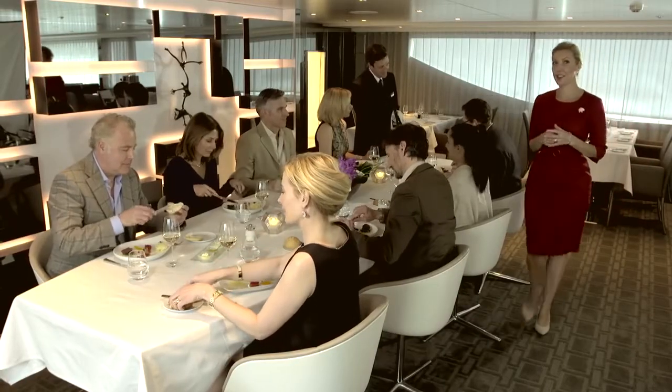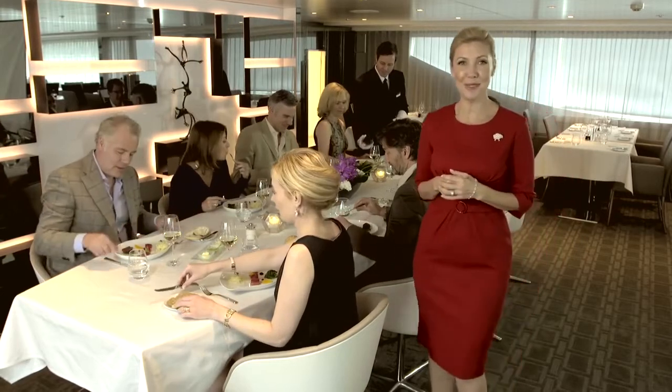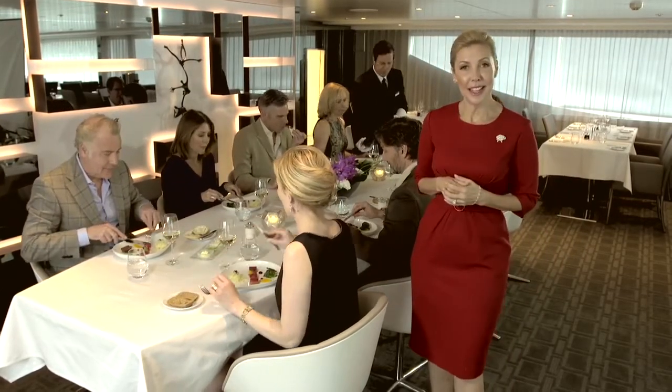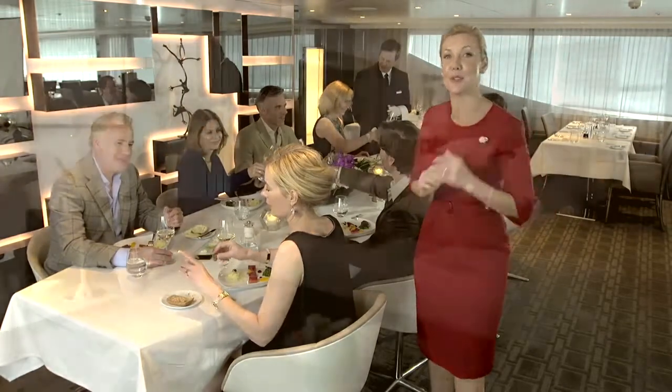Diamond Deck guests will savour an appreciation for fine food, beautiful wine and good company at Table La Rive. This is a six course degustation dinner created by our world class chefs, matched perfectly with the best wine from our sommelier.